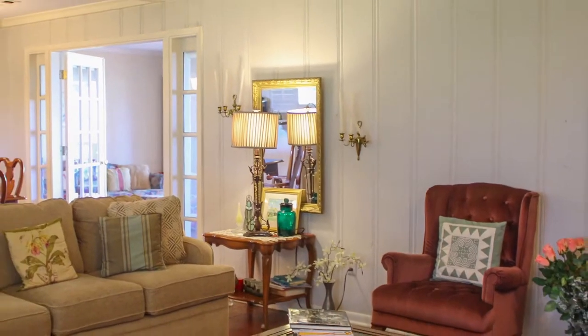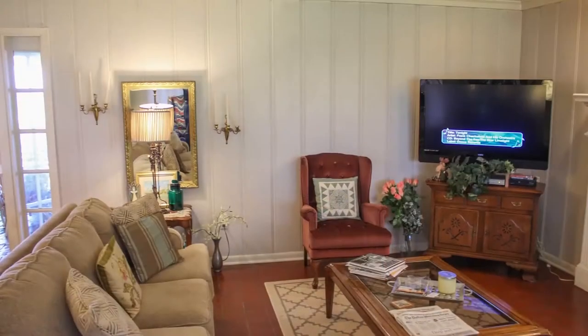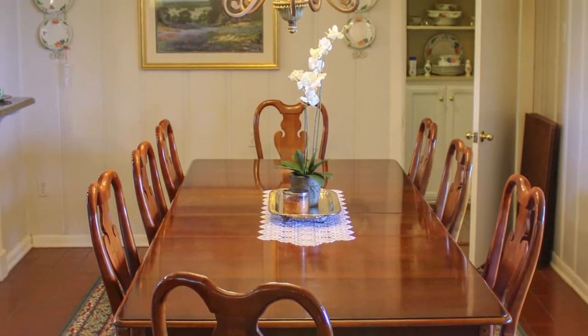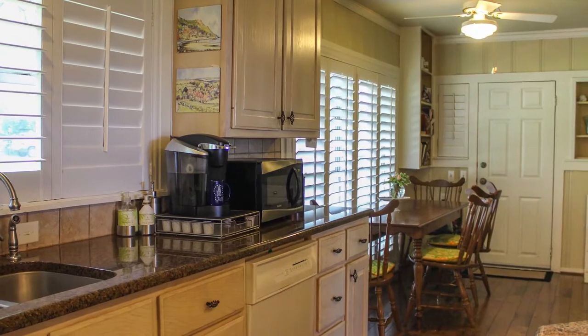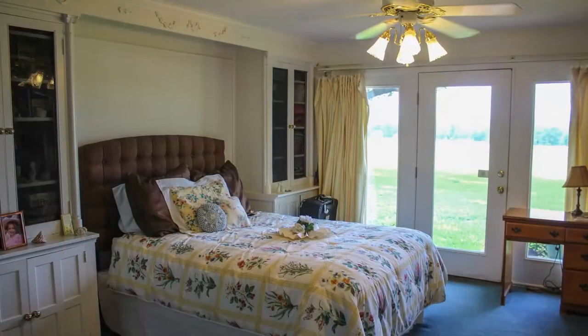Inside, it's spacious living with a gas log fireplace and an open-concept dining room and kitchen. The bedrooms are cozy and filled with light.